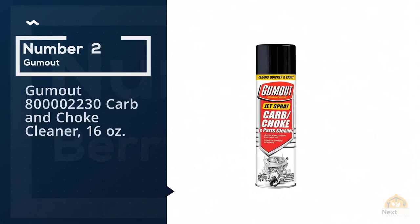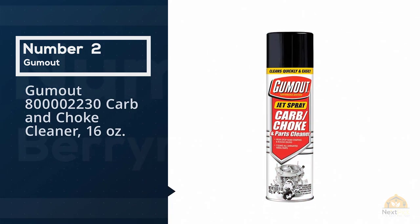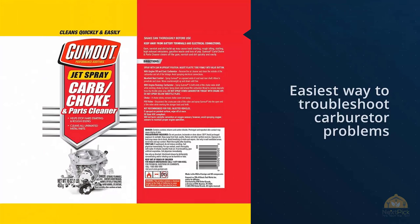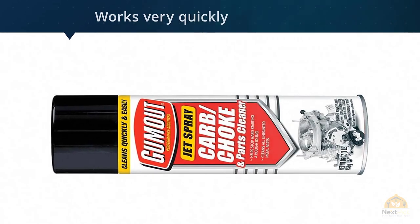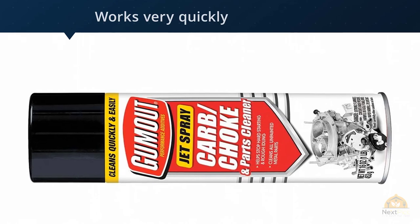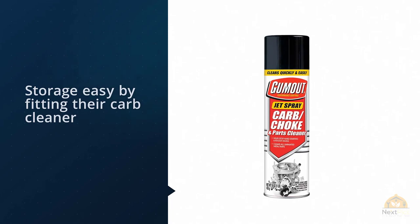Number two: Gum Out 800002230 Carb and Choke Cleaner, 16 oz. The easiest way to troubleshoot carburetor problems is to first clean the components, and for that, Gum Out's jet spray carb cleaner will get the job done. Proven to improve engine performance in terms of horsepower, fuel economy, and rough idling behavior, Gum Out's carb cleaner works quickly so you don't have to spend all day in the garage.